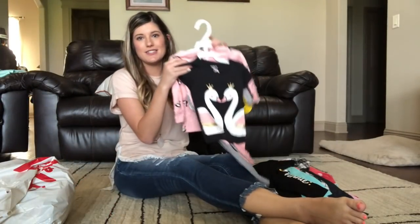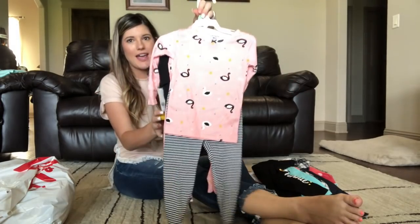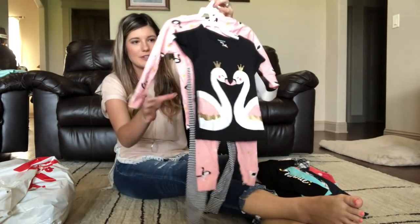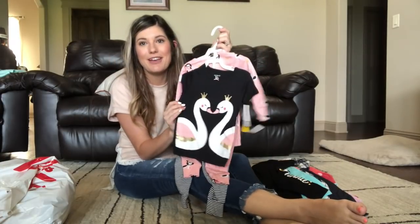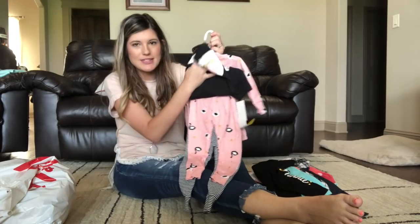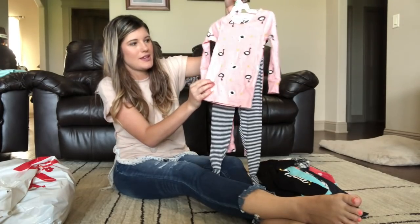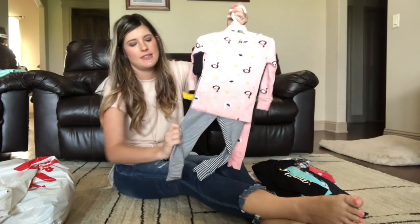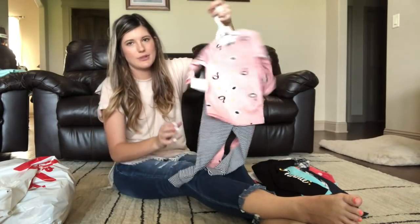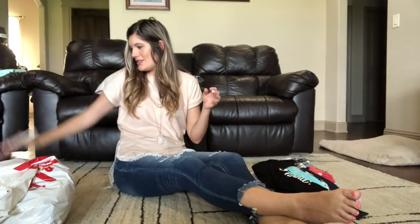First, we have this cute little pajamas sleeper set, and it just has swans all over it. It comes with a short sleeve top with these pants, and then the long sleeve goes with those pants, and the black and white straps go with this. But you could wear either one — it'd be so cute. That set is actually from Carter's.